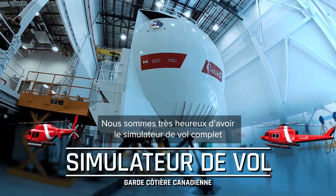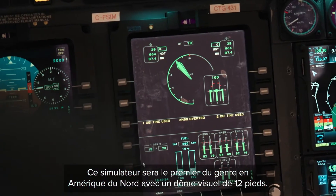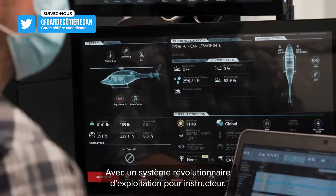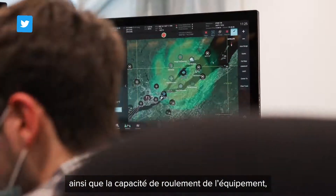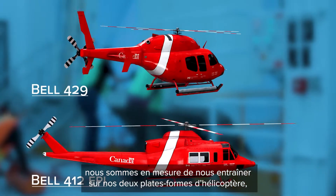We're very excited to have the Canadian Coast Guard Full Flight Simulator here in Ottawa. This simulator will be the first of its kind in North America, featuring a 12-foot visual dome, a revolutionary instructor operating system, as well as a roll-on, roll-off capability. We're able to train on both of our aircraft platforms.